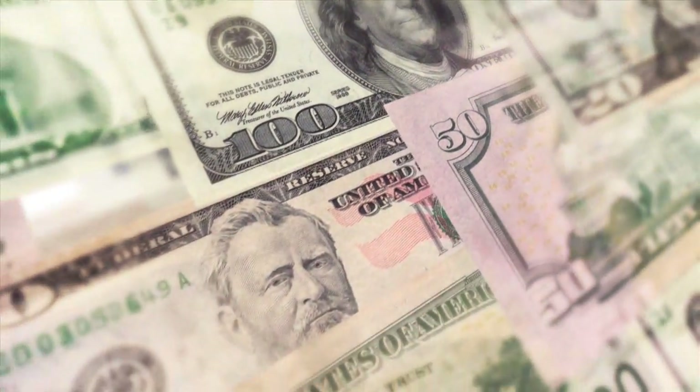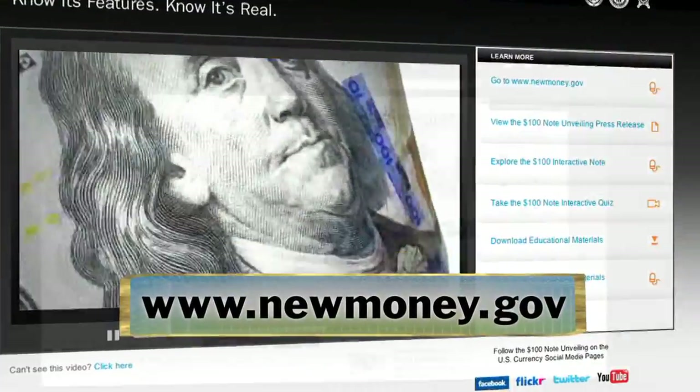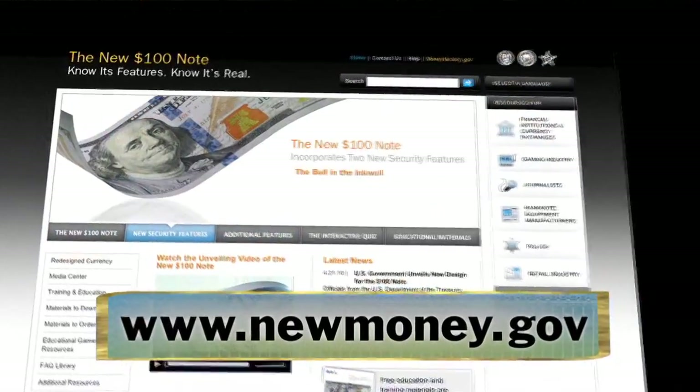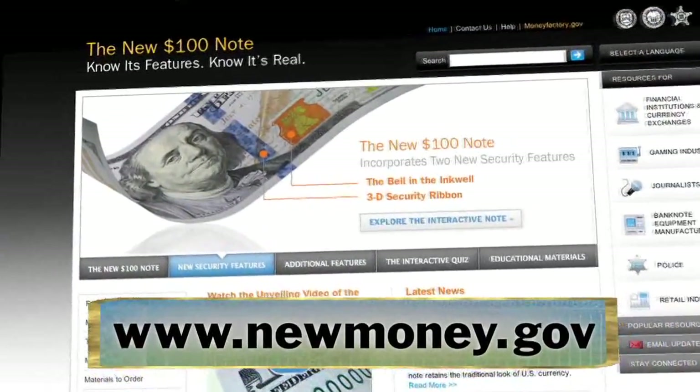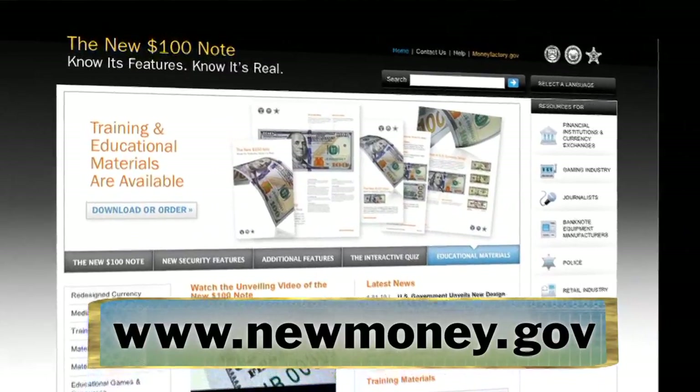Please remember that it's not necessary to trade in your older design $100 notes when the new ones begin circulating. All Federal Reserve notes remain legal tender, regardless of when they were issued. If you're interested in learning more about the redesigned $100 note, or would like to download training materials for your business, please visit the U.S. Currency Education Program's informational website at NewMoney.gov.